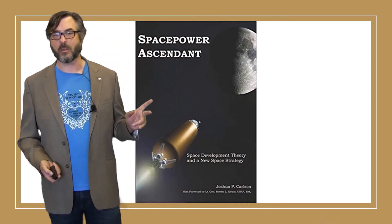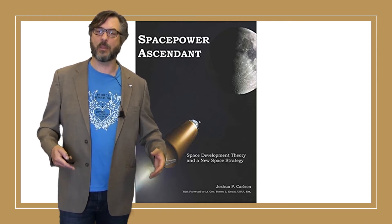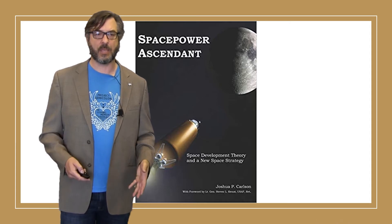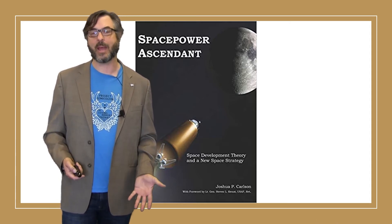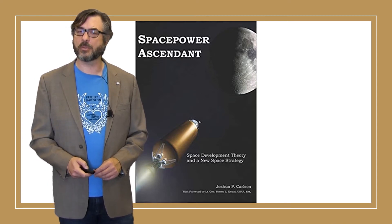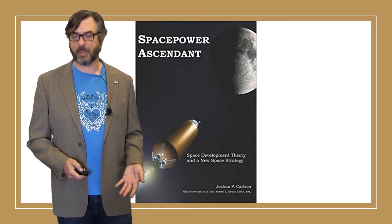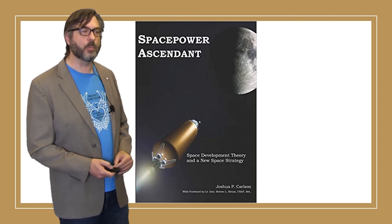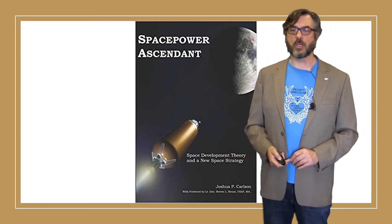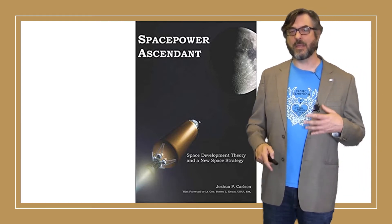The first two books are really a pair — they both deal with international policy, the United States' international policy towards the rest of the world, and who we are as a nation that, for better or for worse, is projecting power out into the world using space assets. I've only known Josh Carlson for a little while, but he's pretty articulate and a pretty interesting guy. I'm looking forward to reading this — it comes highly recommended from a couple of folks whose opinions I respect. We've got something really special planned relating to his book, 'Space Power Ascendant.'